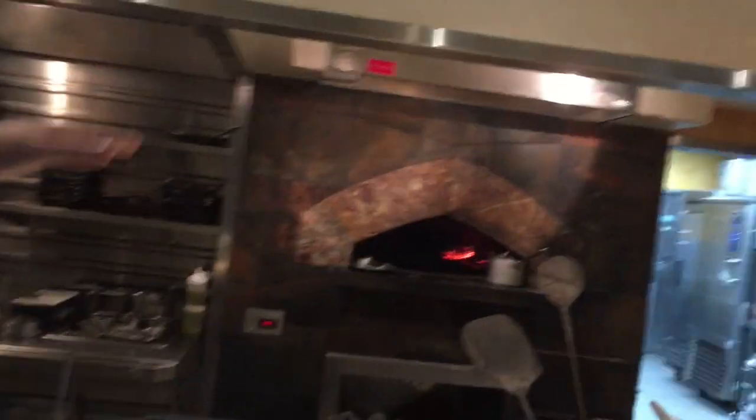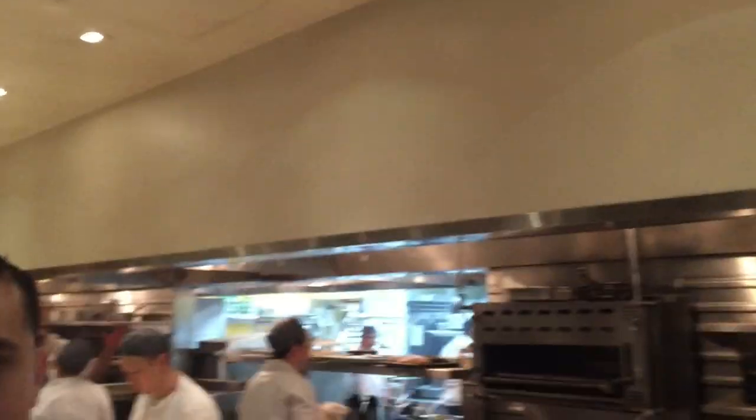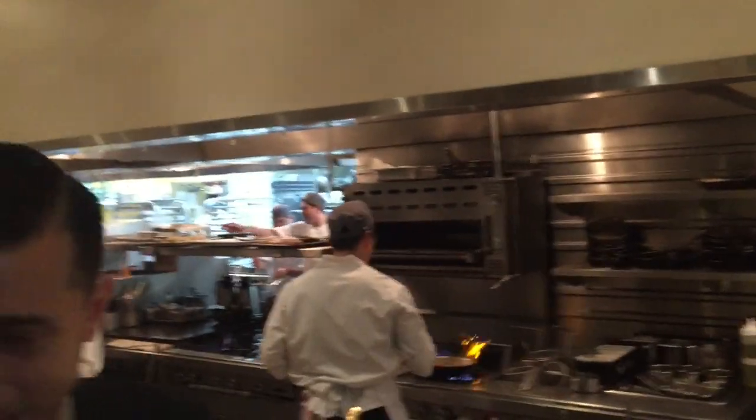So this is the pizza oven — this is our first station, our pizza station. It is a 100% wood burning pizza oven. I didn't see any pizzas on your menu — I guess it's a special. It is. We don't want to be known as a pizza house for selling pizzas.